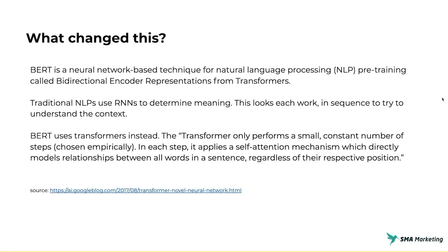So what's driven this change? BERT has been one of the big drivers. BERT is the natural language processing tool integrated into Google Search — a neural-based technique for natural language processing called Bidirectional Encoder Representations from Transformers. Traditional NLP uses RNNs to determine meaning, looking at each word in sequence to understand content as a whole. The difference with BERT is that it uses a transformer, which performs a small, consistent number of steps. In each step, it applies self-attention directly to each word in a sentence in relation to all the other words.